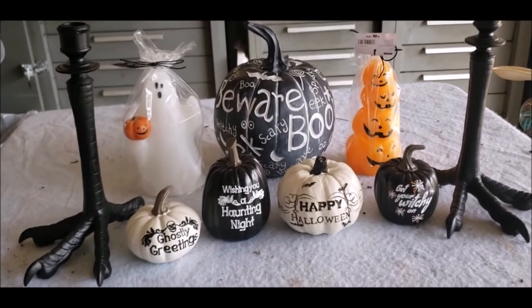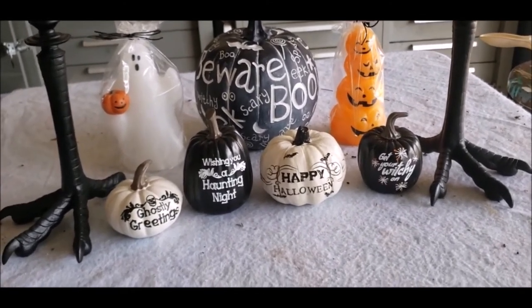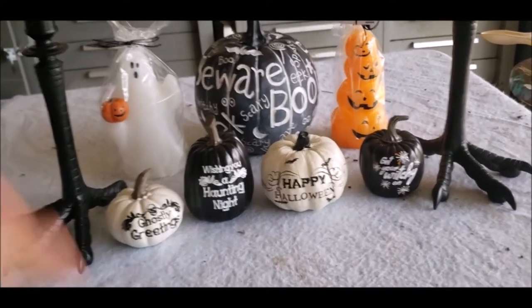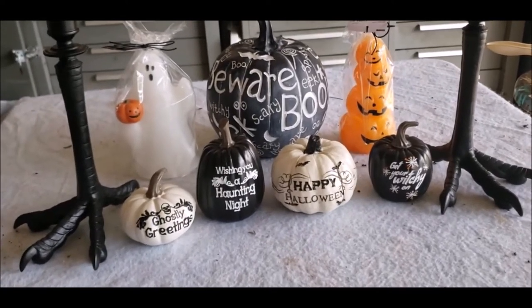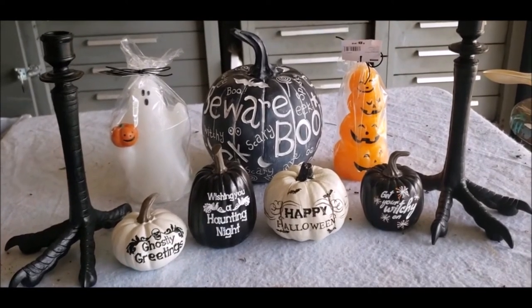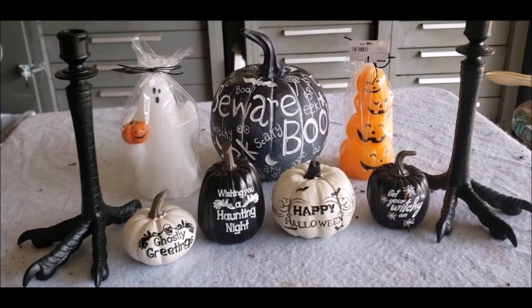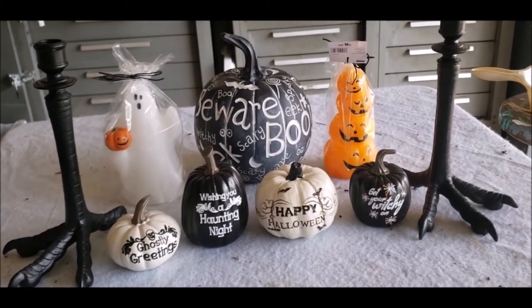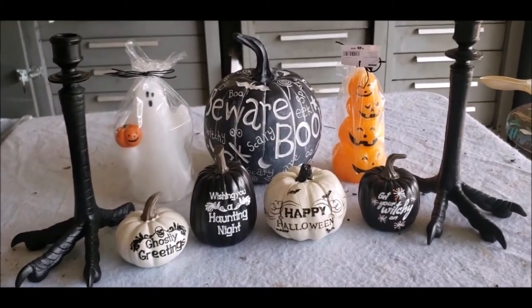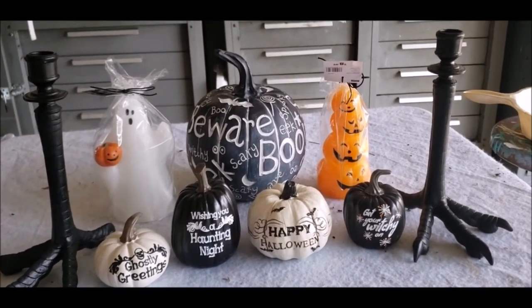More basic Halloween than what I would have really liked, but I am still happy with what we got. I just wish the candles had not been made of wax. I was really hoping for like really hard plastic or ceramic. But it is what it is — we have them, I do like them, and I guess the best thing is just to be extremely careful with them.